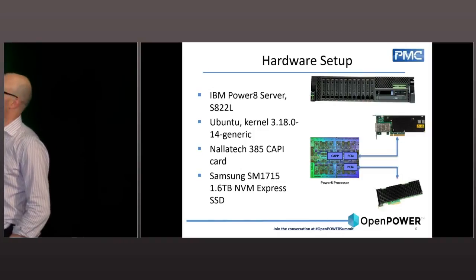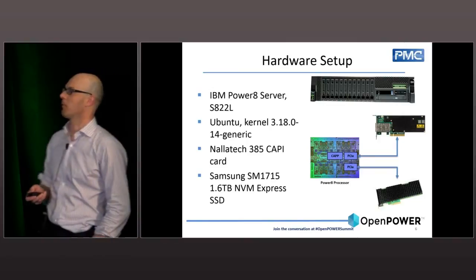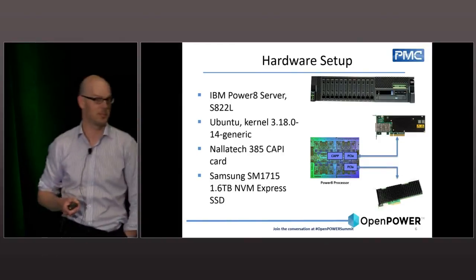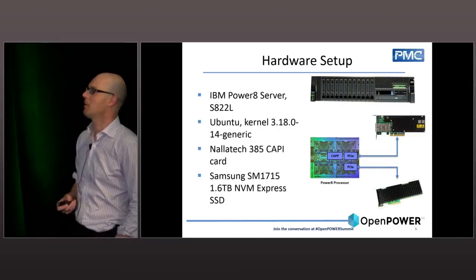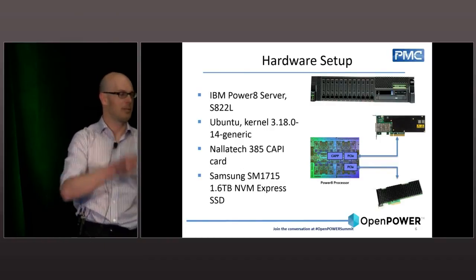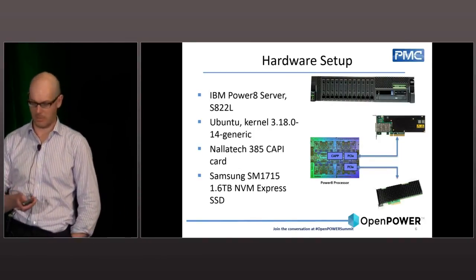IBM very kindly lent us one of their 822s. We're running Ubuntu — thank you to the guys there for all their hard work getting the kernel up. We have the kernel ID that all these tests were run on because the driver changes affect performance. Thank you to the guys at Nalatech for one of their 385 CAPI cards. The results today are based on a Samsung drive, while the Nalatech demo is based on our own SSD — actually an NVRAM card, which is an interesting discussion in itself.